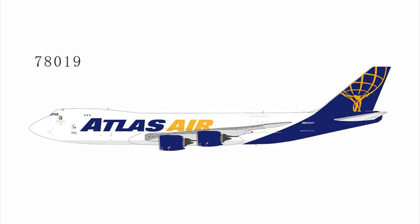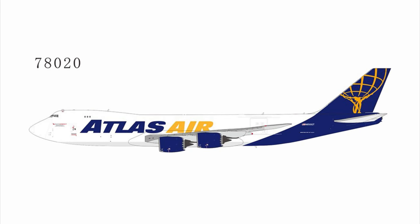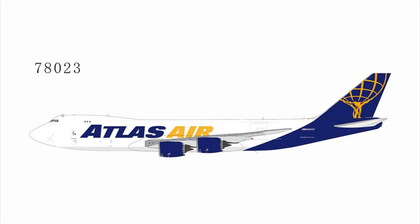We have an Atlas Air 748 in regular livery — it does have a little sticker in memory of Roger Fetter. And then there's also another one — this one has a Qantas freight sticker on it. The next one is from a logistics company whose name I can't pronounce properly — I saw Gemini do it recently. We have another one with a 30 Years Atlas Air sticker, and then one that's a true regular with no special stickers at all.